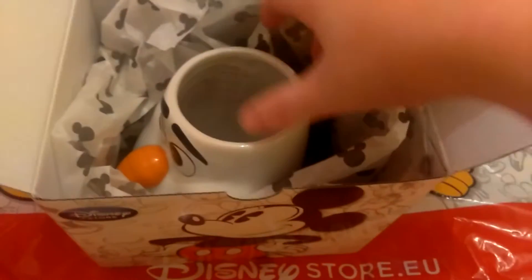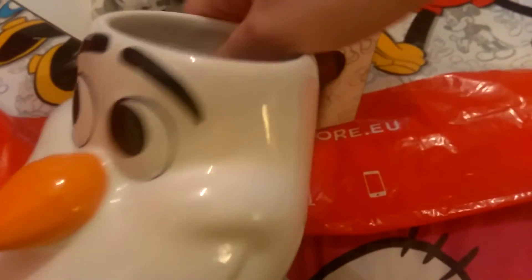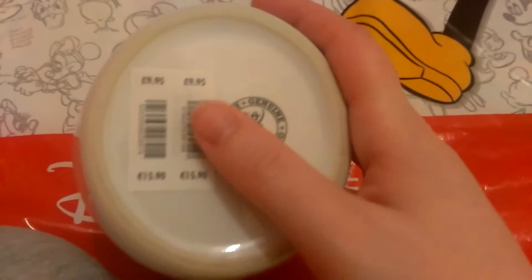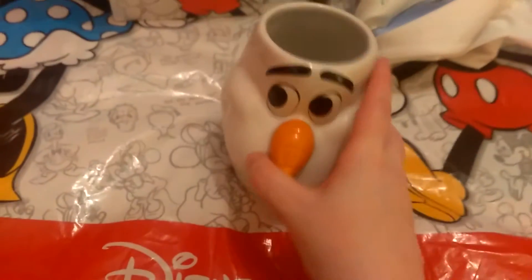And as you can see the mug I got was Olaf. I think it's really cute. It's quite big and heavy but we'll fit lots of tea in there for the morning cup of tea. So that's what it looks like. The price on here was £9.95 and €15.90.